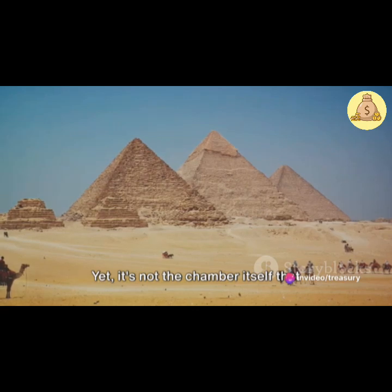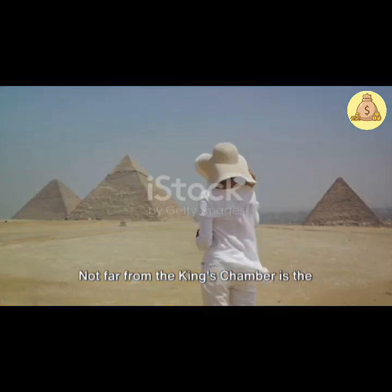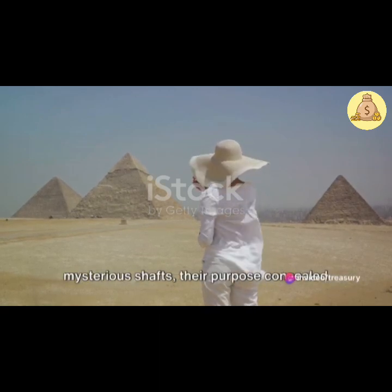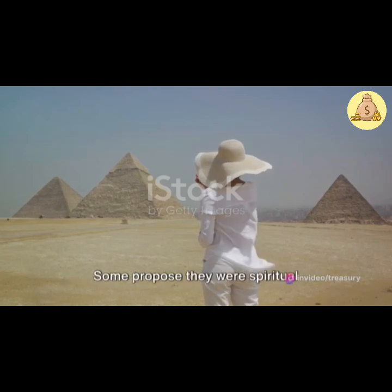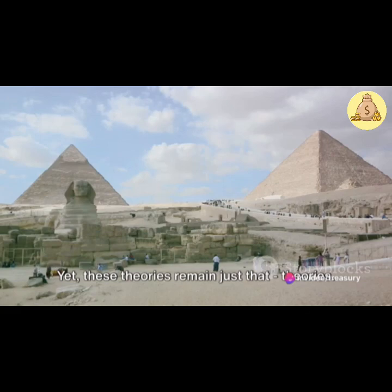Yet it's not the chamber itself that piques interest, but the narrow shafts that extend from it, disappearing into the pyramid's heart. Not far from the king's chamber is the queen's chamber, smaller but no less intriguing. Like the king's chamber, it too has mysterious shafts, their purpose concealed by the sands of time. Some propose they were spiritual pathways, conduits for the pharaoh's soul to ascend to the stars. Others suggest a more practical purpose: ventilation. Yet these theories remain just that — theories.